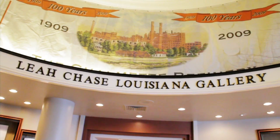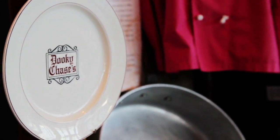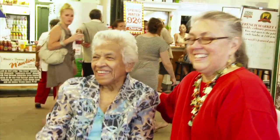I'm Leah Chase. I'm a co-owner with my husband of Dooky Chase's Restaurant here in New Orleans. Food is about people — it's about knowing people.